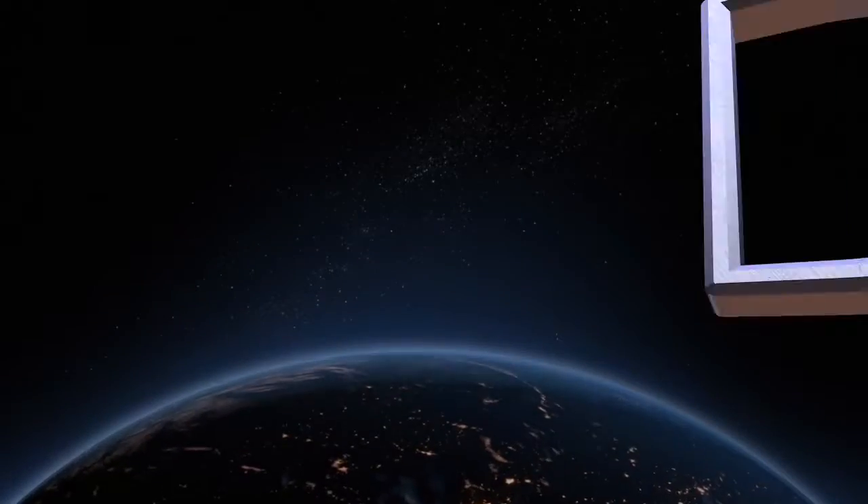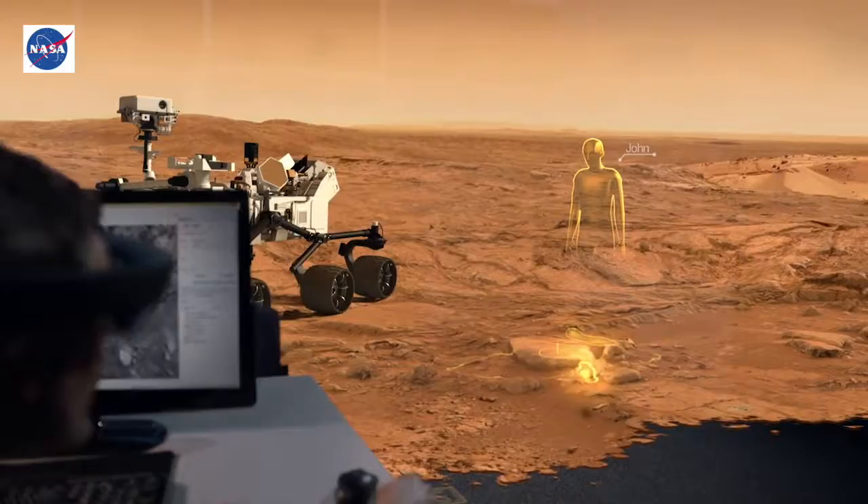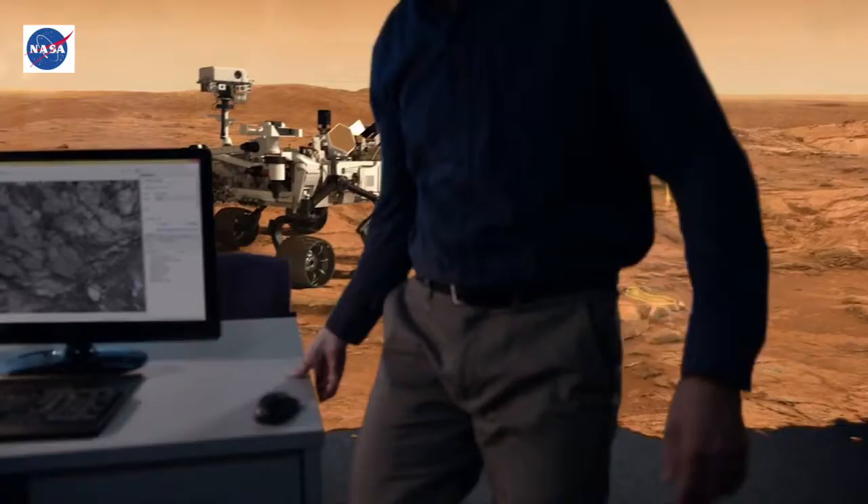NASA and Microsoft collaborate to walk where no man has walked before: Mars. NASA's Jet Propulsion Laboratory in Pasadena, California is collaborating with Microsoft to create OnSight, a tool that uses Microsoft's holographic computing technology to enable scientists to operate NASA's Curiosity rover almost as if they were standing beside it on Mars.